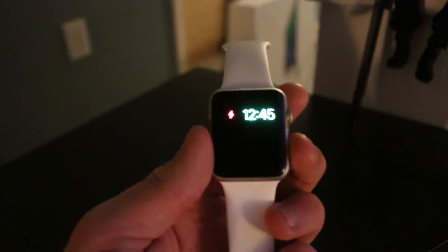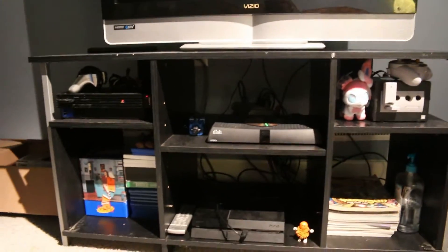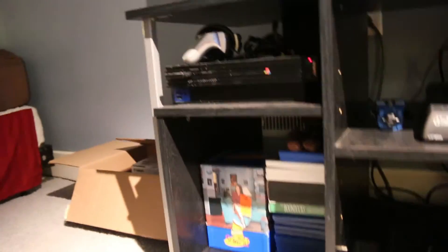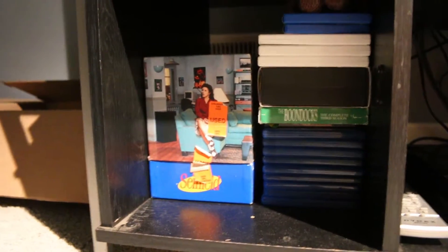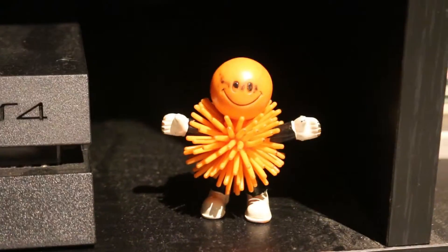Over here I've got my entertainment setup with my TV sitting on top. From left to right I have my old PlayStation 2, which I love dearly — it needs to be cleaned off, it's a little dusty. I've got all my DVDs down here, with Seinfeld up front where it belongs. Over here to the right is my PS4 and my little fuzzy toy that I've had for years.